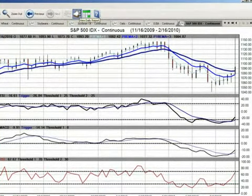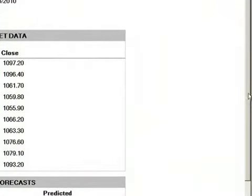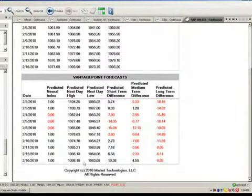Now that we've looked at these other indicators and price patterns, we're going to go in and look at the actual daily report and look at the predicted highs and predicted lows. We did have a very strong move in equities today, but the question is: is it sustainable? We have 1083.68 as the low tomorrow and 1098.18 as the high. We've closed at 1093.20. For tomorrow, the neural index expects a move higher, and when it does move higher, we're going to use that to enter into short positions based on the indicators presented using the VantagePoint software.